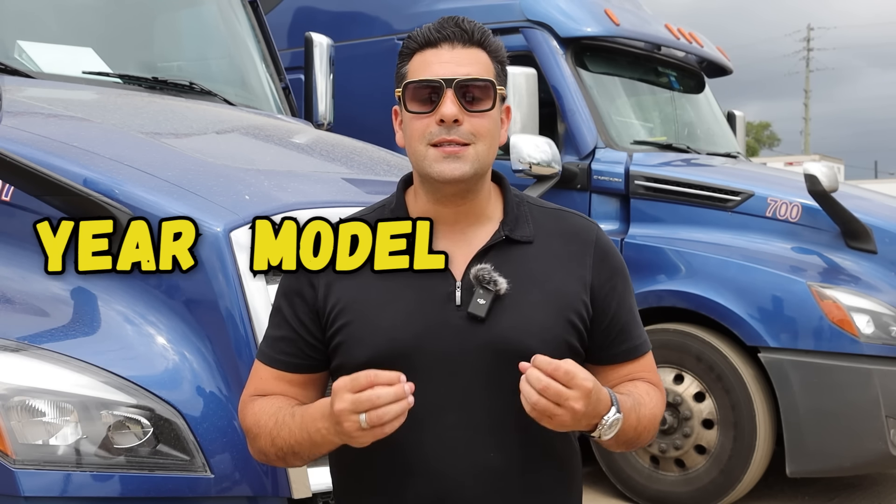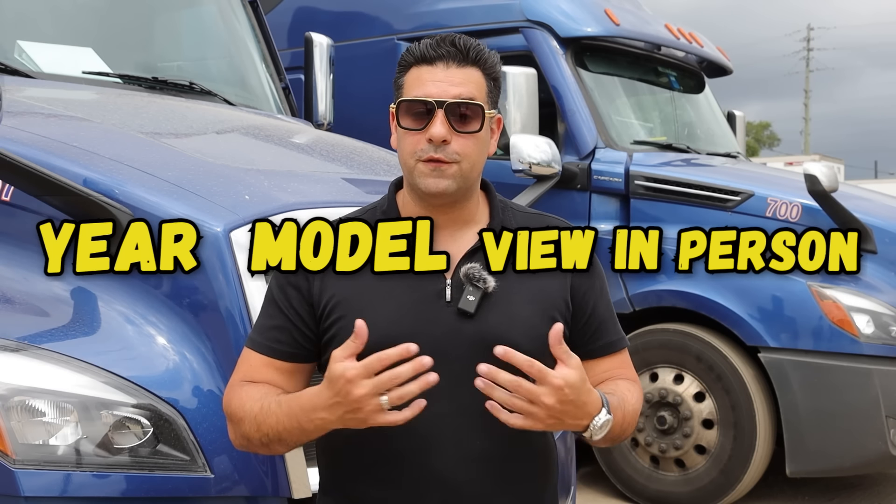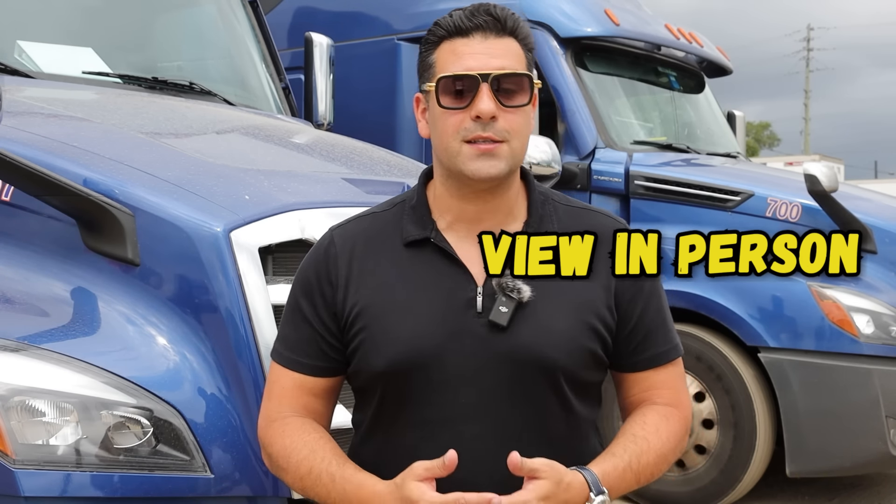Don't fall in love with a truck. Make up your mind on the year and model that you want, and you need to see four, five, six, seven, eight trucks. Only then should you be making a decision — and make it a business decision without being emotionally attached.